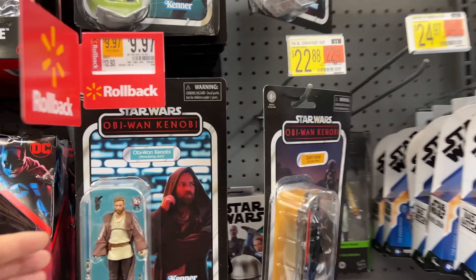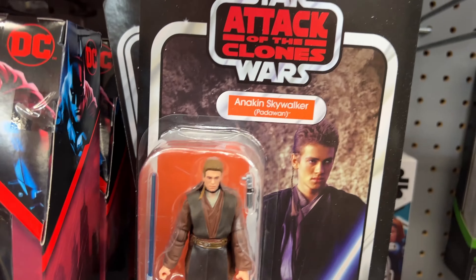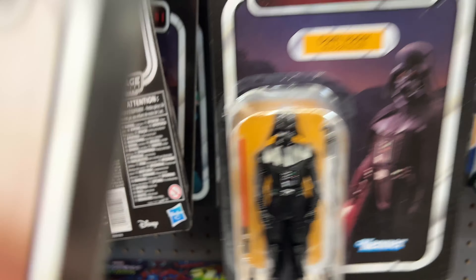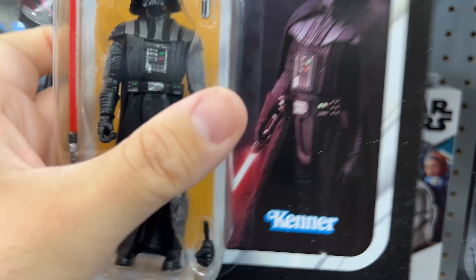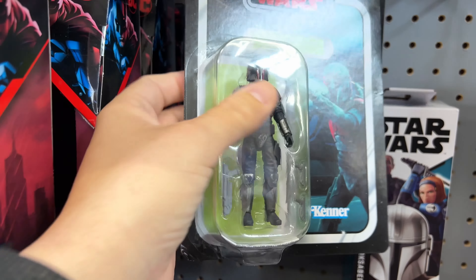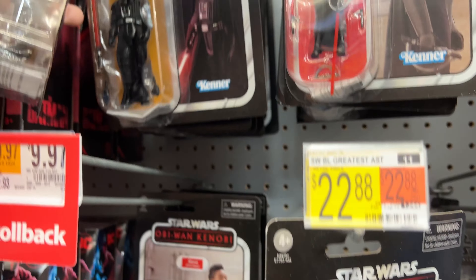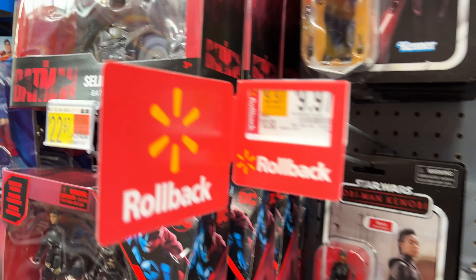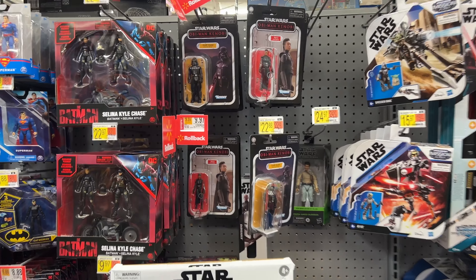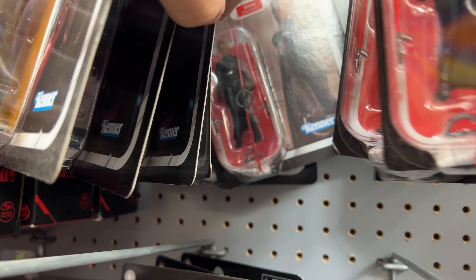Oh wow, wow, wow! I already got Kenobi, I already got Anakin, I'm good on Reva. Oh, here's a clean one — yes! A clean one, yes! I need an opener — yes! Talk about jackpot. And this just dropped — more Vaders. I got Obi already, I got Anakin already. Damn.